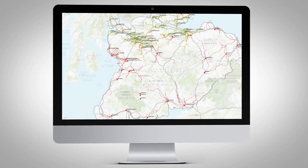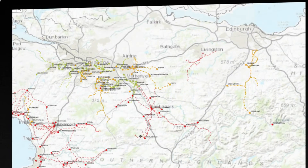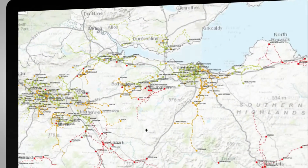A good place to start is our heat maps. Our industry-leading heat maps will give you a better understanding of the network and potential connection opportunities before seeking a formal offer.